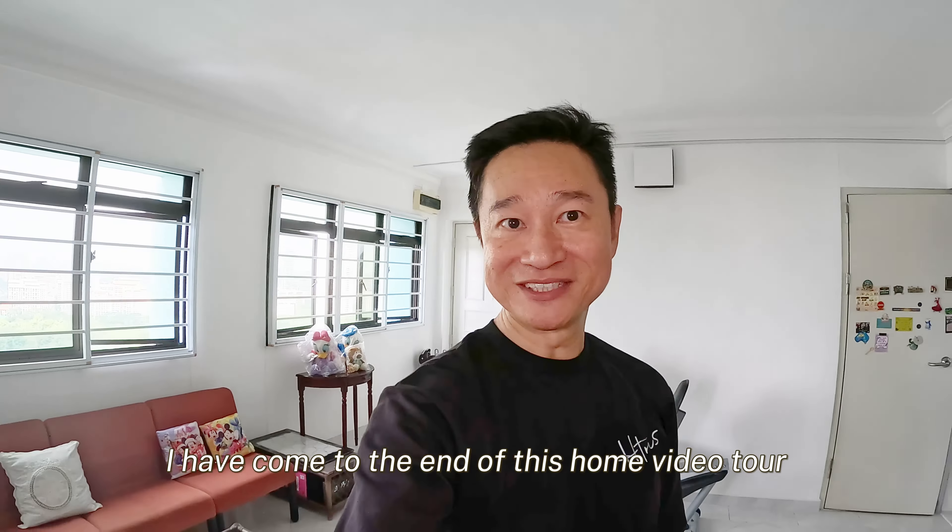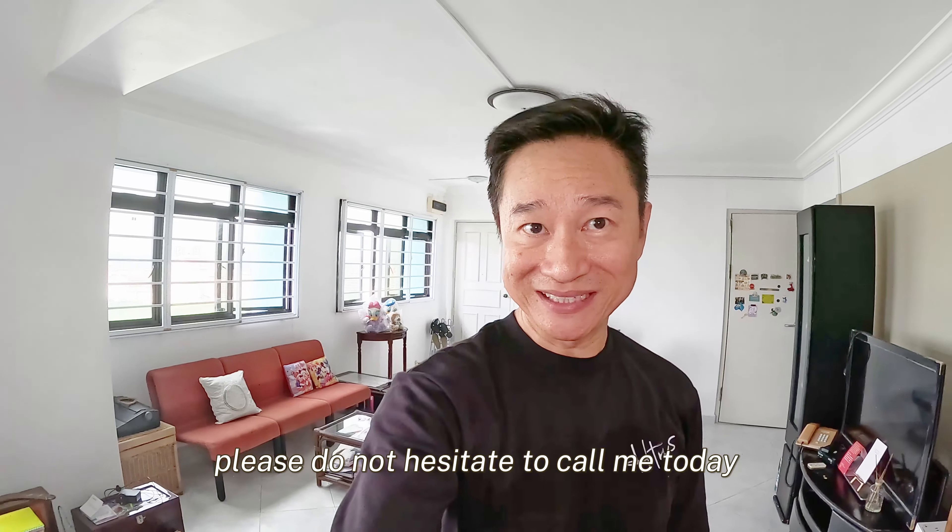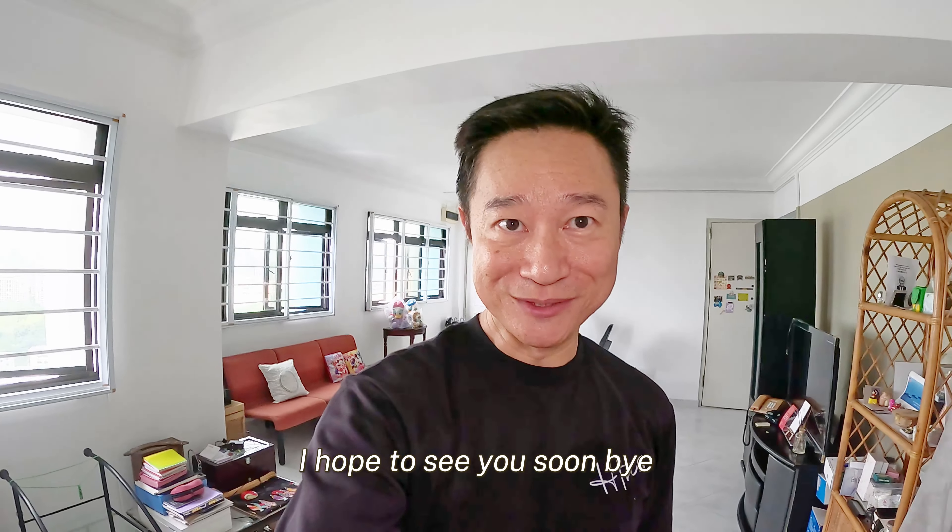Viewers, I have come to the end of this home video tour. If you are keen to find out more about this unit, please do not hesitate to call me today. I hope to see you soon. Bye.